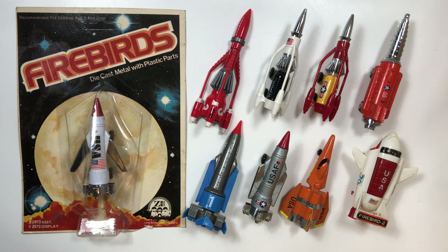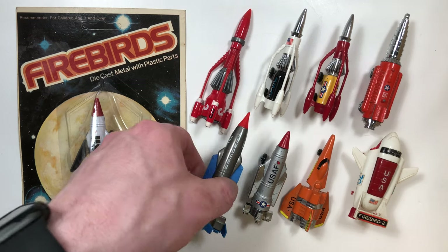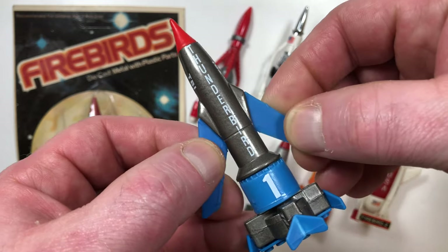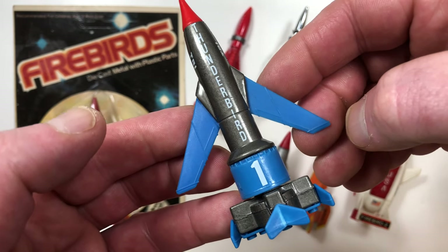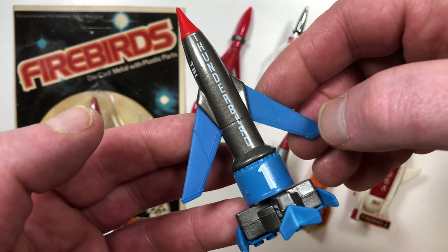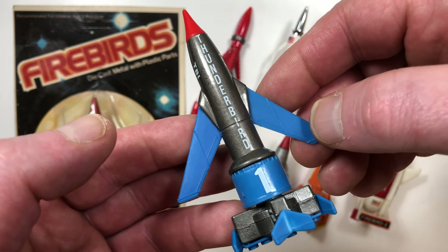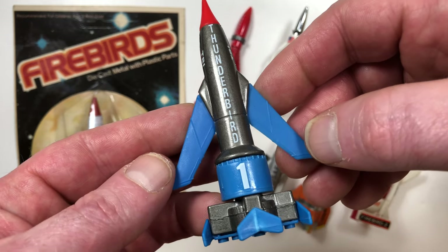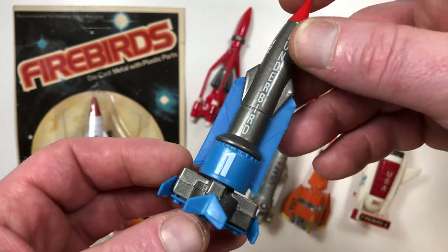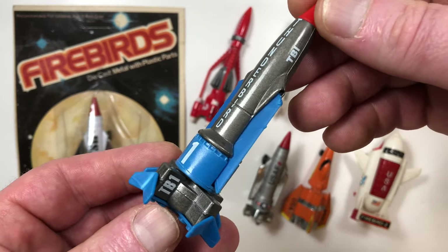Hello people. Today we're going to talk about the Firebirds and the Thunderbirds. If you were watching British television back in 1965 you might have seen a television show called Thunderbirds. This is a licensed rendition of Thunderbird 1, which is a rocket ship from the TV show.